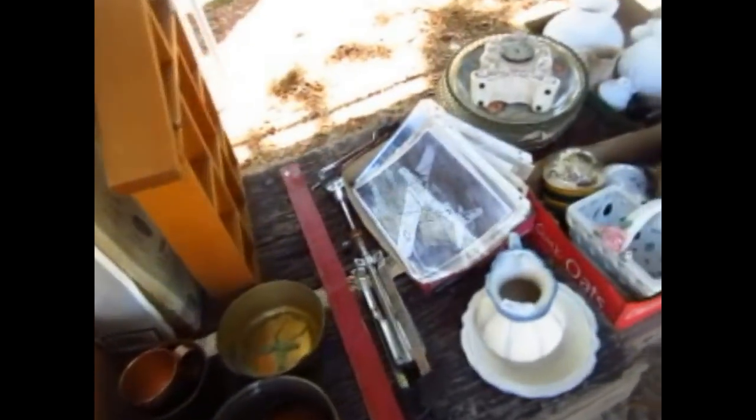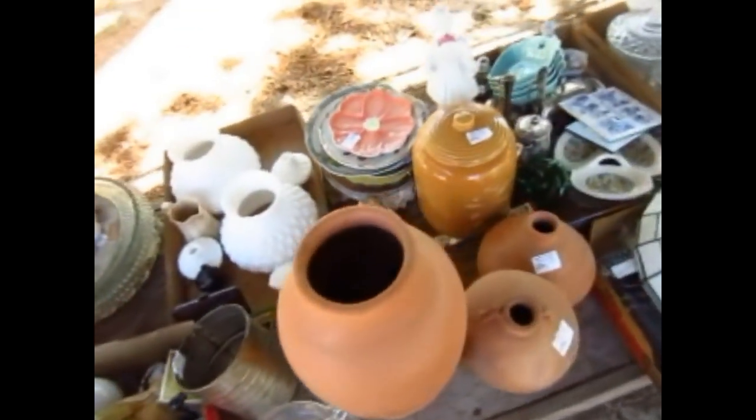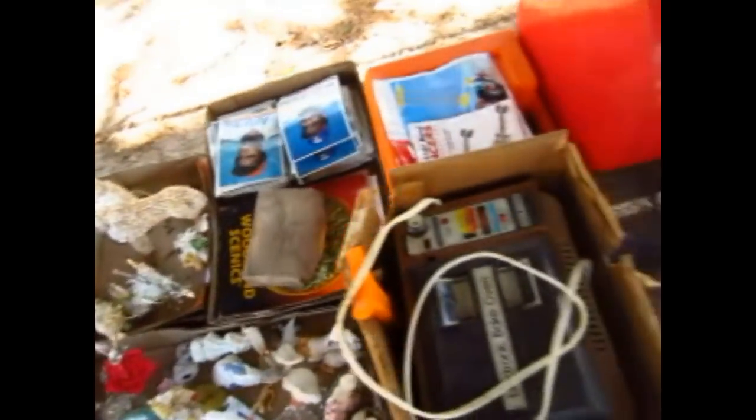Just kind of giving you a quick preview here — there's some vintage photographs from back during World War II probably, some terracotta pots, and there's a whole collection of little animals. If you like little animals, you gotta come check them out.